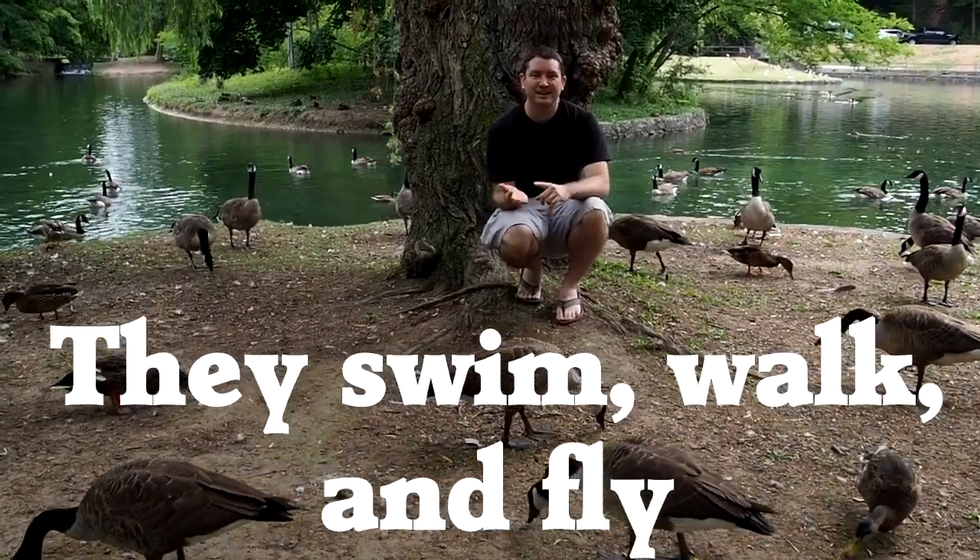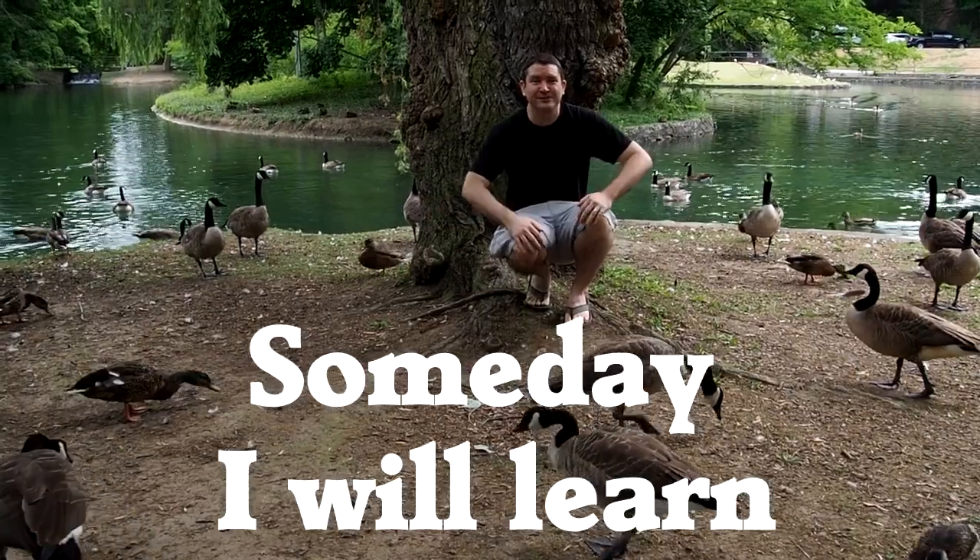They can swim, they can fly, they can walk, and they can basically do it all. So we're going to be learning about that.